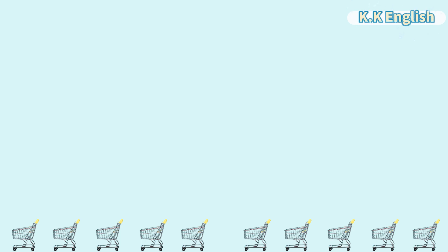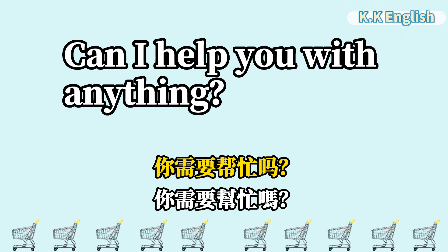大家好,欢迎来到我们的英文教学频道。今天我们要教大家五十个购物中最常见的英文口语句子。这些词语在购物时非常实用,相信大家一定会用到的。下面就让我们开始吧。